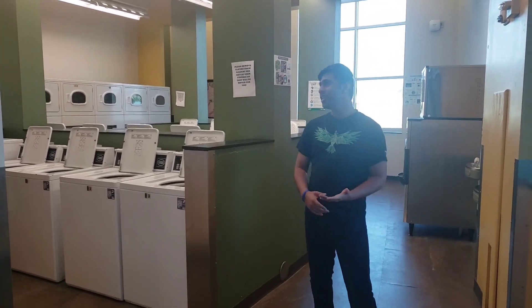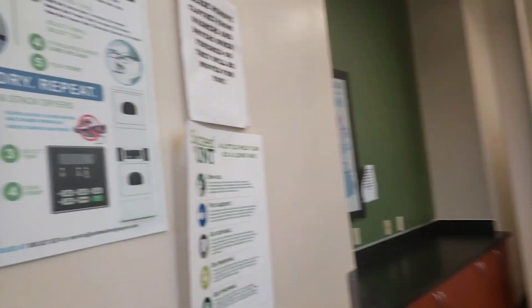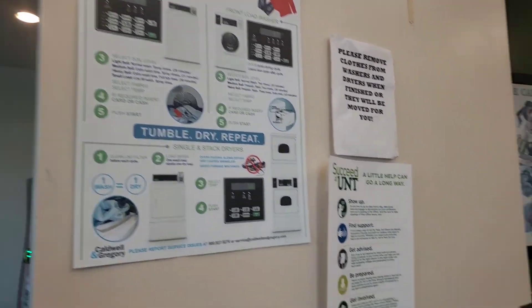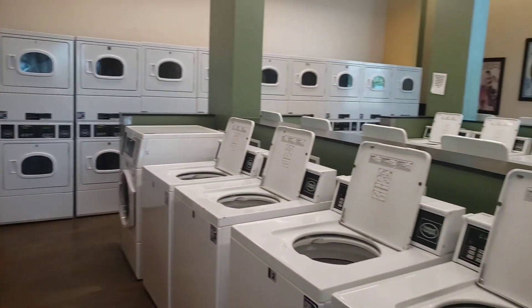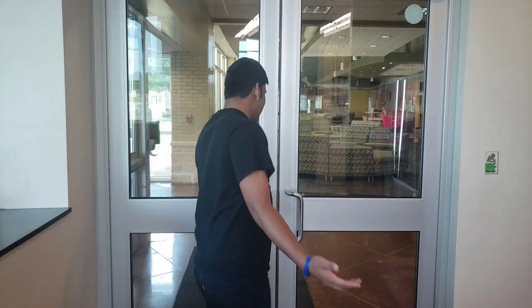In case you don't know how to do your laundry, they even have how-to-do-your-laundry signs right there, which is really cool. When you're doing it, you just have to set a timer so you know when it's done and can come down and grab your clothes.